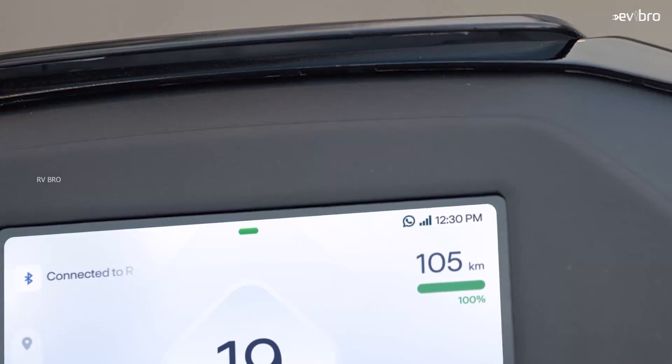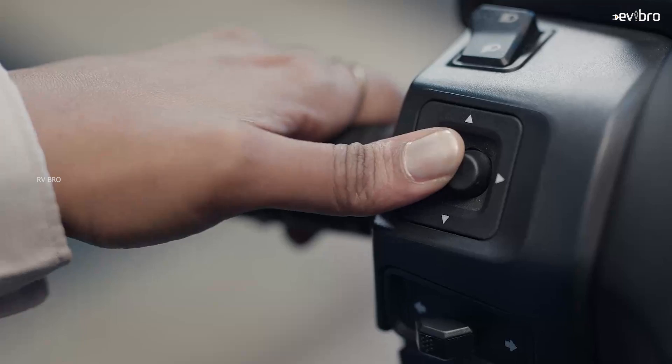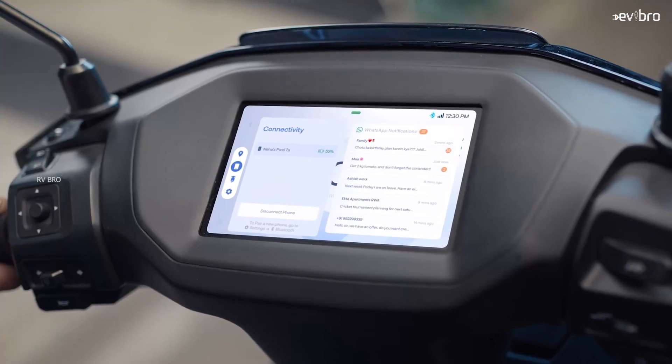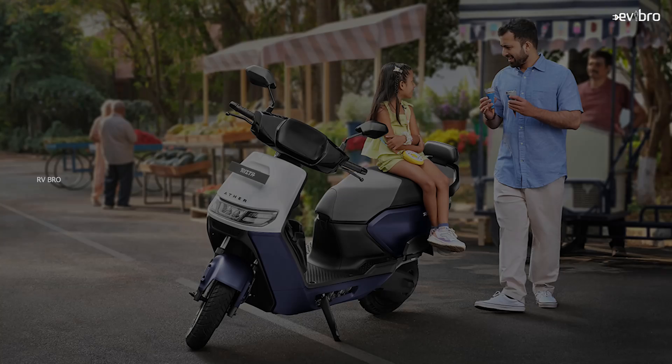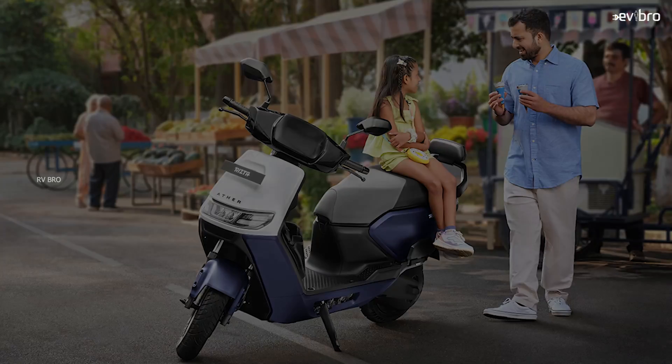Finally, the most awaited electric scooter from Ather Energy, the Ather RZA, has launched in India. In our previous videos, we already mentioned that this scooter is going to be launched in two battery pack variants and with an introductory price of 1.1 lakh rupees — which is exactly what Ather Energy announced. In this video, we will see the complete specification details about Ather RZA electric scooter variants. Namaste, I am Krishnir Tanya Mandela, your EV Bro. Let us start with the design of the Ather RZA electric scooter.